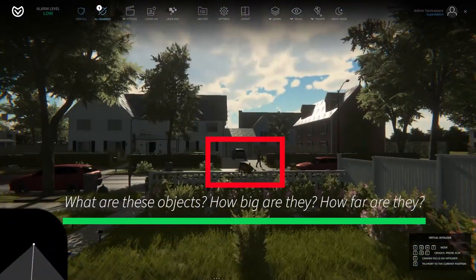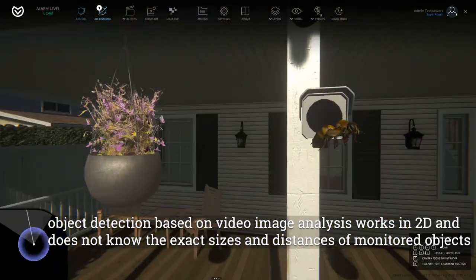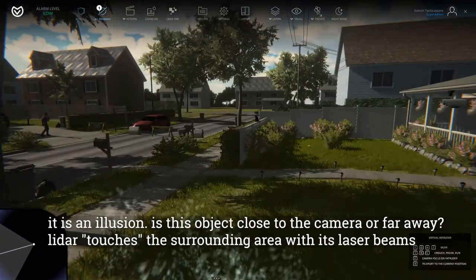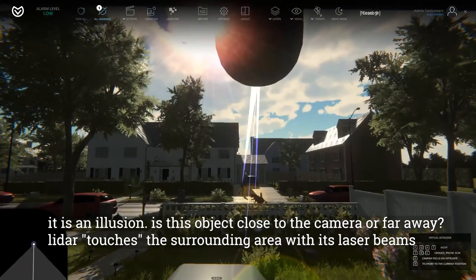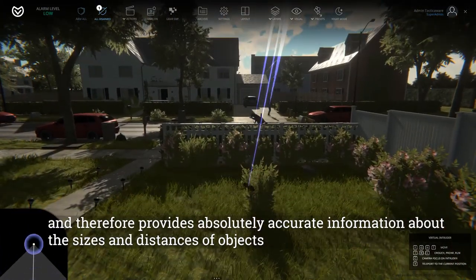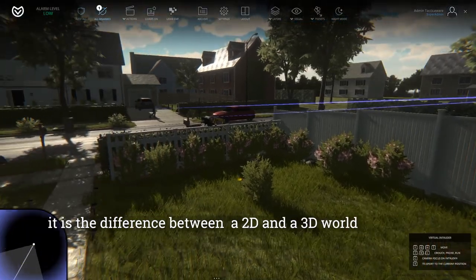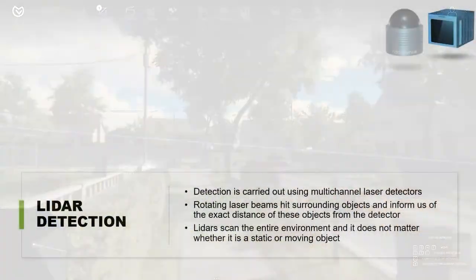What are these objects? How big are they? How far are they? Object detection based on video image analysis works in 2D and does not know the exact sizes and distances of monitored objects — it is an illusion. LiDAR, by contrast, touches the surrounding area with its laser beams and therefore provides absolutely accurate information about the sizes and distances of objects. It is the difference between a 2D and a 3D world.